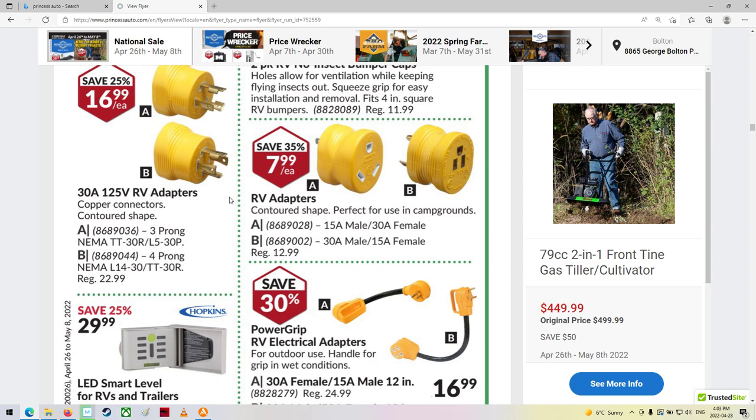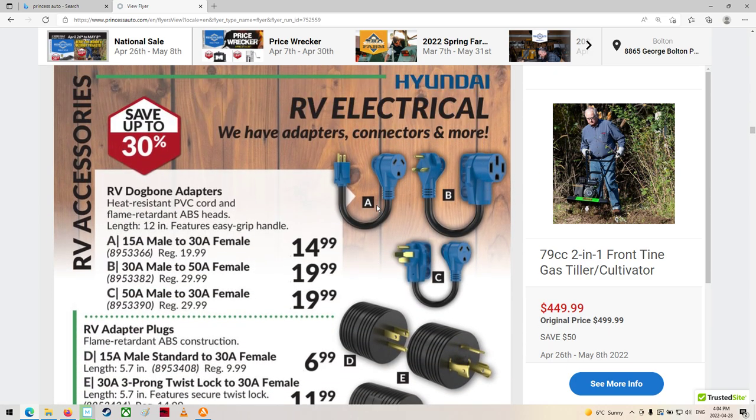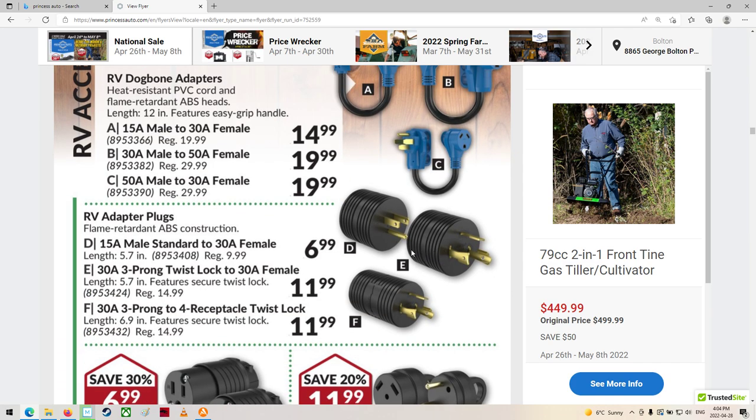30-amp RV adapters — that'll come from, like, a generator, I guess, into probably a 110. Or the 30-amp one. There's some more plugs there. Yeah, that's going from your outlet of your trailer into the 110 in your wall. I think I've got one like this that goes from one of these to one of these basically.